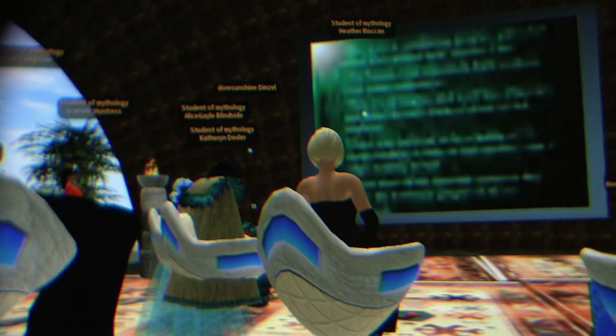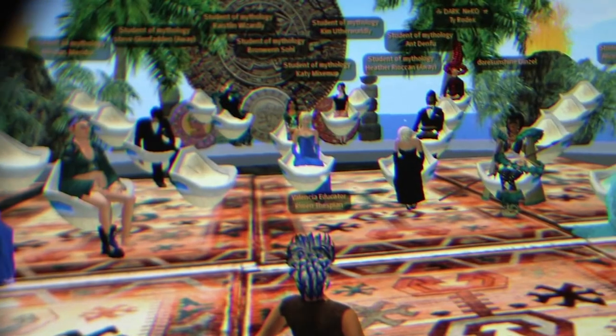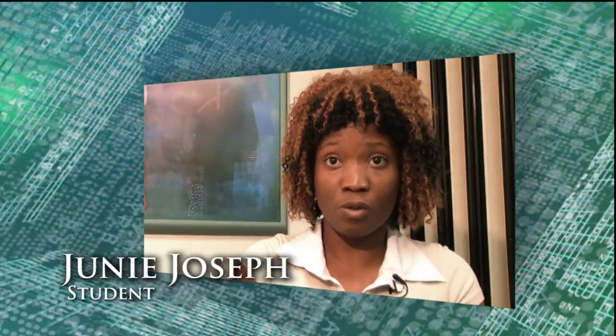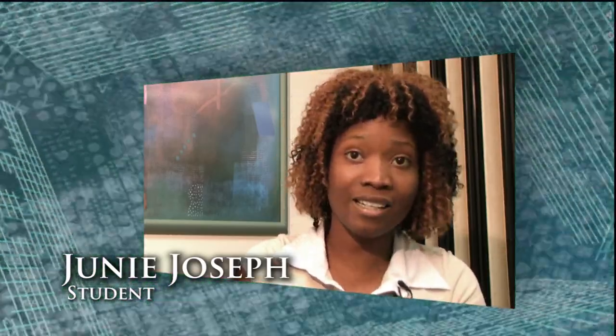Having an avatar to interact among students and teachers establishes a sense of connectedness and presence, absent in today's disembodied online classroom. It elicits emotional involvement and a higher level of engagement with a deep impact on students. I see the professor as his avatar, so we did get to interact and talk and ask questions, which in an online class you don't get, and it's really fun.